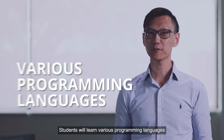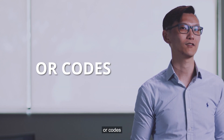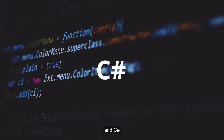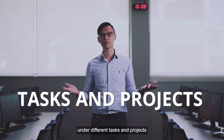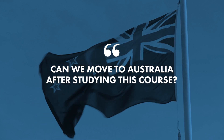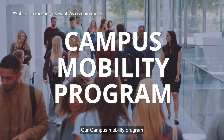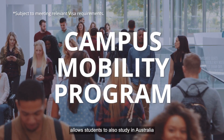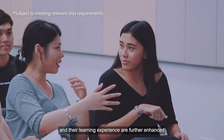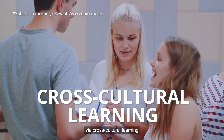Students will learn various programming languages such as Java, Python, and C-sharp under different tasks and projects. Our campus mobility program allows students to study in Australia, and their learning experience is further enhanced via cross-cultural learning.